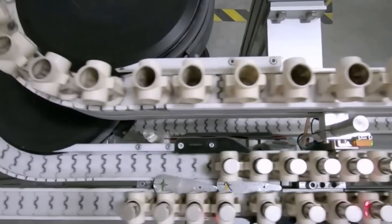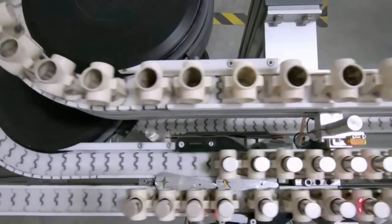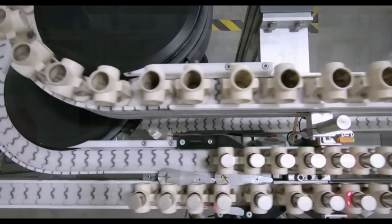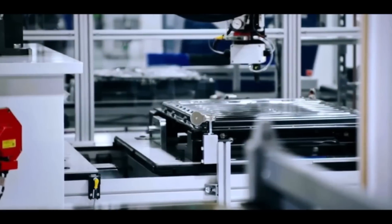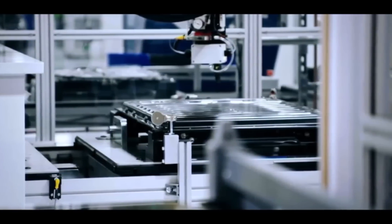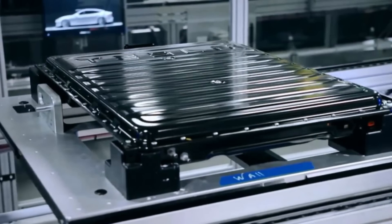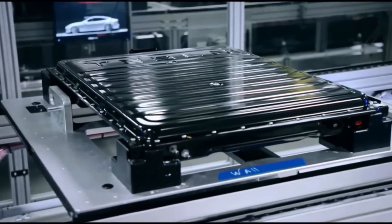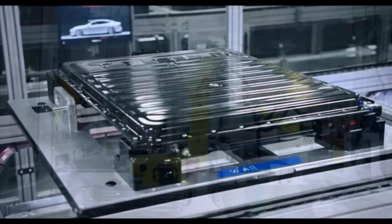This means that Tesla Giga Berlin's 4680 battery production is moving to a new phase, moving forward and giving us good hopes that it will be ready soon. Once it's ready, Tesla will immediately start producing 4680 batteries, which are going to give Tesla vehicles more range, more efficiency, and more energy density.